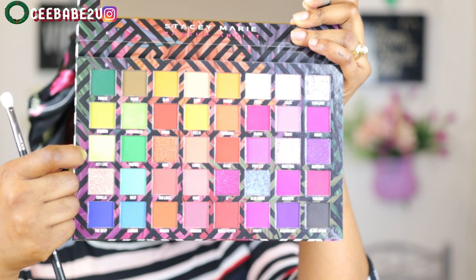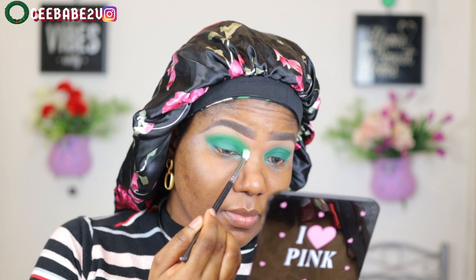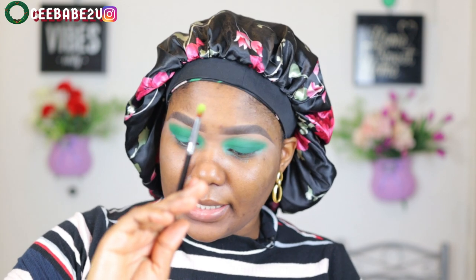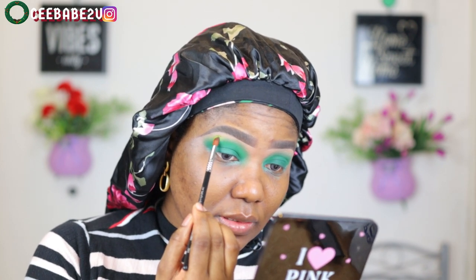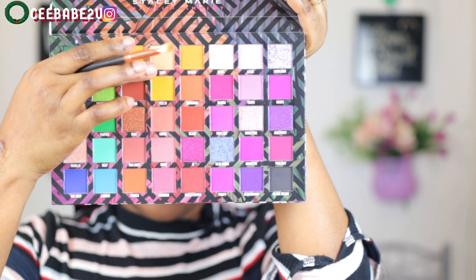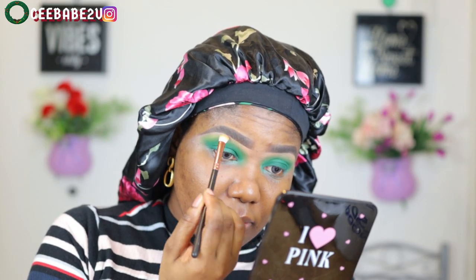I went ahead to use the other two shades of green to blend out the very dark shade of green I applied. Then I used the last shade of green — a very light green — to blend out the other green shade, which is called Tropical or something like that. I continued blending, making the look very soft, then went back in and took a nude shade to clean up my brow bone.